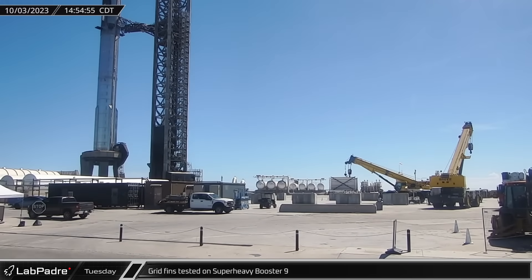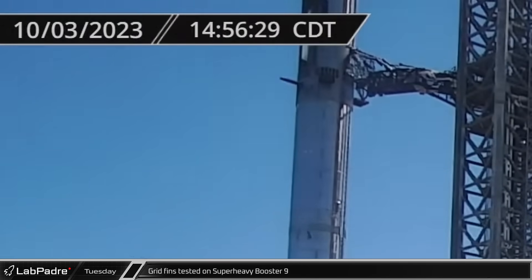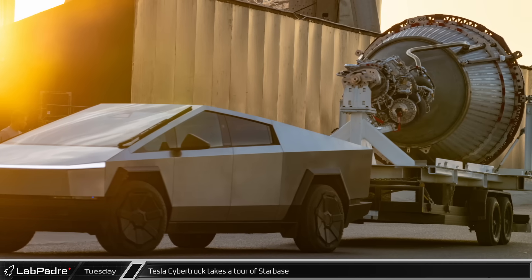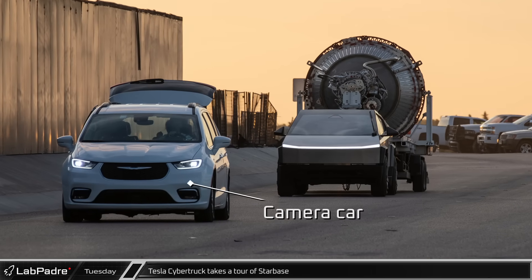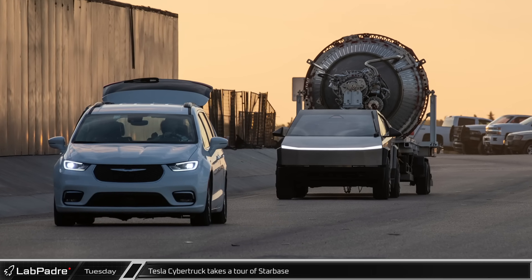Over at the launch site, Tuesday saw the grid fins tested on Super Heavy Booster 9 as technicians continue to do checkouts of the vehicle during the ongoing moratorium on flights. A Tesla Cybertruck arrived at Starbase and took a tour of the facilities. Promotional material for the new truck was being filmed on site, showing off its towing capacity with a Raptor vacuum engine.